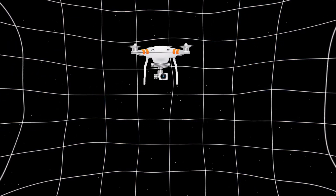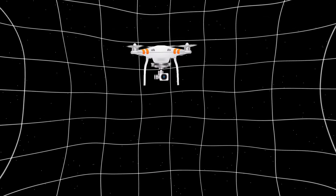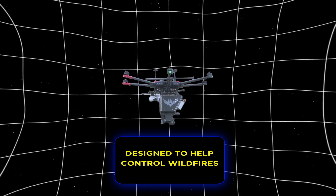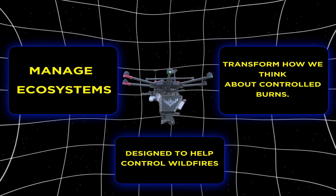Picture this: a tiny drone zipping through the air, dropping down fireballs with precision and purpose. No, it's not the latest supervillain tech — it's the Ignis Drone, a groundbreaking tool designed to help control wildfires, manage ecosystems, and transform how we think about controlled burns.